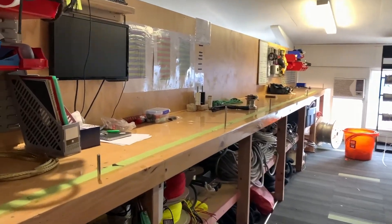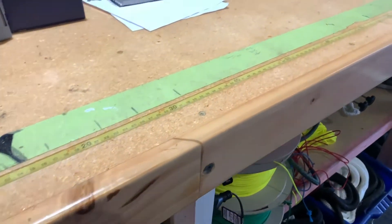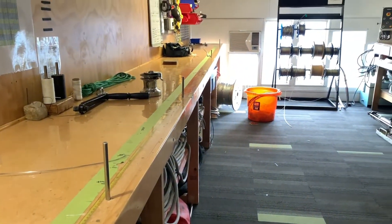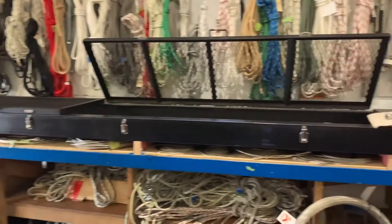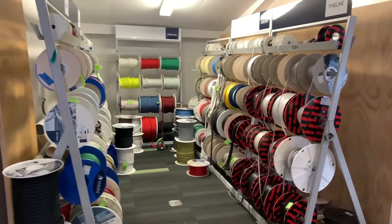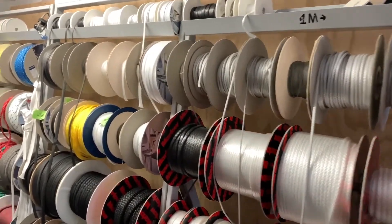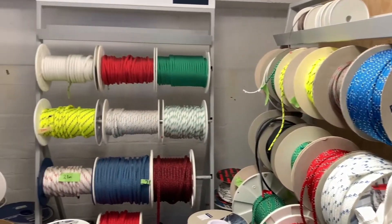This is for measuring out ropes. Most of the work we do up here is splicing, but we also measure out wires when we do swaging and crimping. Do you have a favourite kind of rope to work with? I'd say a Technora-covered Dynex is probably my favourite, just because it's probably the most high-performance rope you can get strength-wise and performance-wise.